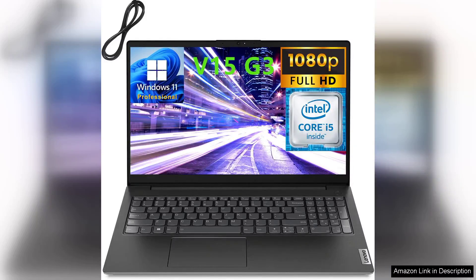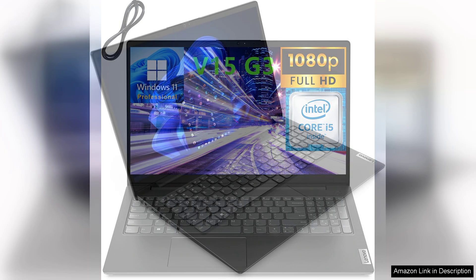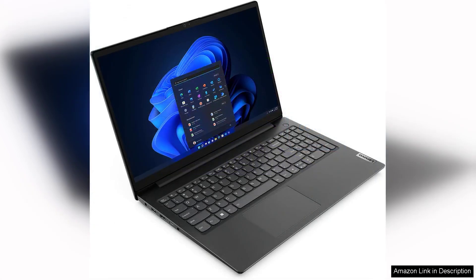The Lenovo 2023 V15 G3 15.6-inch business laptop is a commendable addition to Lenovo's lineup, especially for professionals seeking a reliable and affordable workhorse. Equipped with a 12th gen Intel processor, this laptop delivers impressive performance for multitasking and demanding applications.